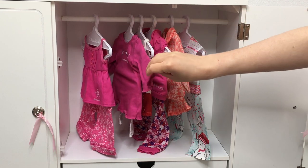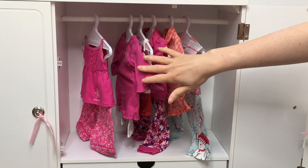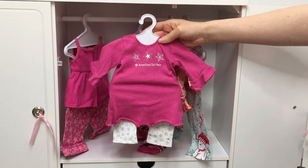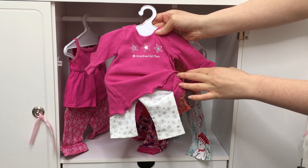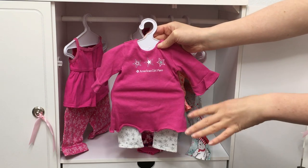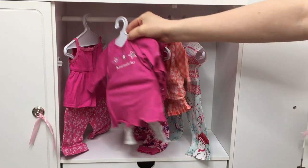The next item is also one of my oldest pairs of PJs from American Girl, and I actually have a matching pair that I wore for so many years. It says "American Girl Place" with three stars, it's long sleeve with ruffles, and the pants have that classic star design. You notice that a lot of the American Girl Place exclusive PJs have that star design because it suits their logo and their collection.